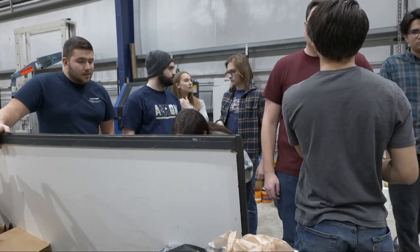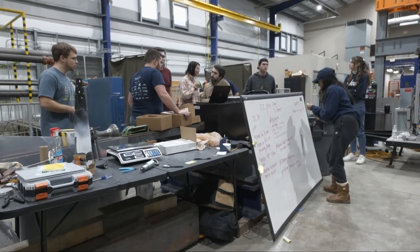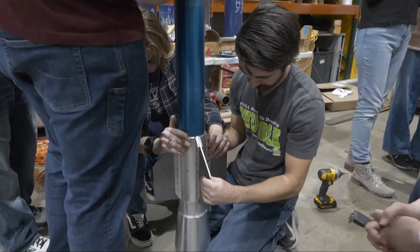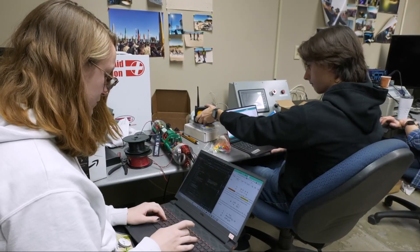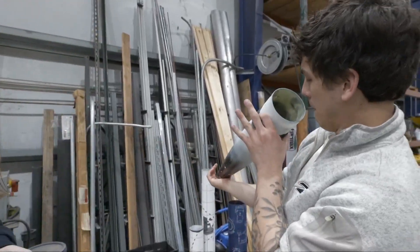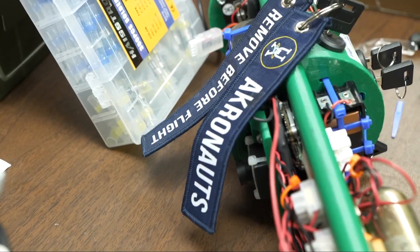These college students at the University of Akron are focused, not on the next exam, but launching a rocket. This is the Akronauts engineering design team, a volunteer group made up of hundreds of members working on high-altitude rocketry. We try to make it run more like a small space company. It's our aim to mimic industry because the goal at the end of the day is to prepare engineers for industry.